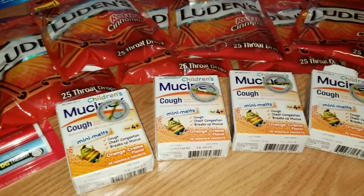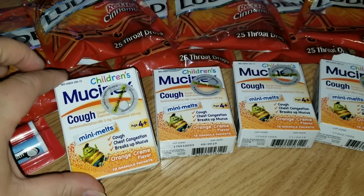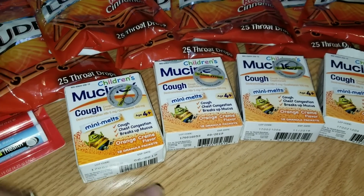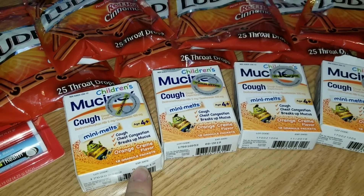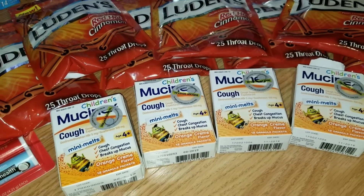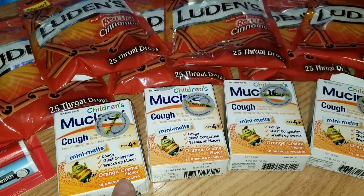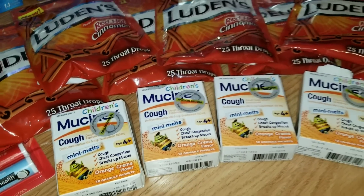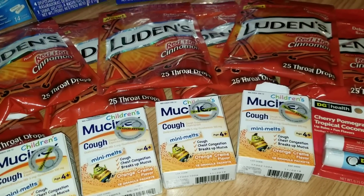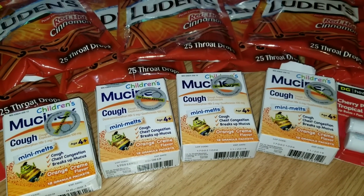Then I grabbed these Children's Mucinex Cough Mini Melts for the kids — they're little packets you dissolve in water. There are 12 little packets inside each one and it's an orange cream flavor. Kids typically don't like taking nasty-tasting cough medicine, so I figured they would probably like this orange cream flavor. Those were a bit more pricey at three dollars and 17 cents each, but I figured we would use a good bit of them through the winter months.